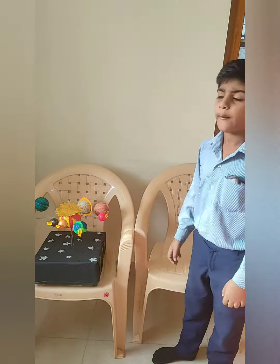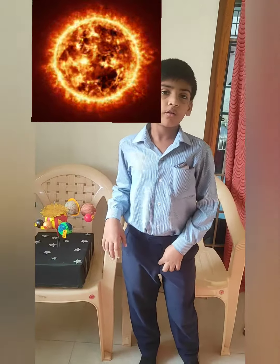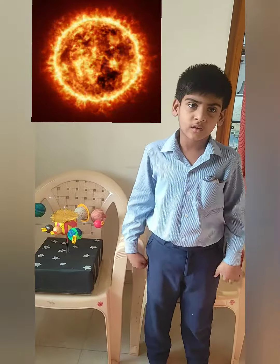I am going to tell about our solar system. Sun is a star. The Sun star is very huge. It is made up of burning gases, so it is very hot. The Sun star is a very important light source for all living things.